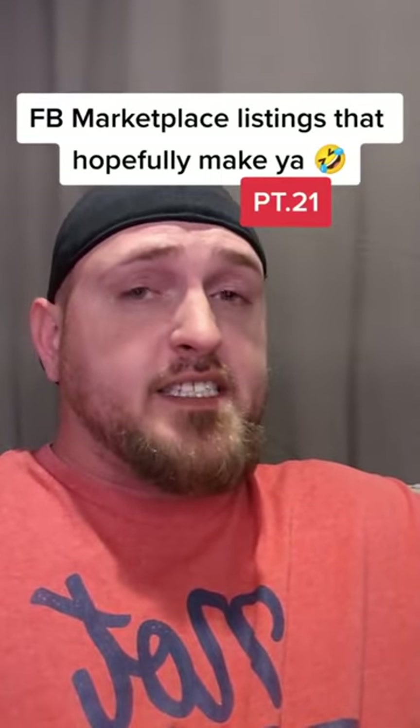Well, I hope you ain't got nothing to do for the next 60 seconds, because here's Facebook marketplace listings that hopefully make you laugh.